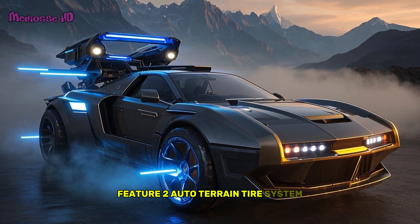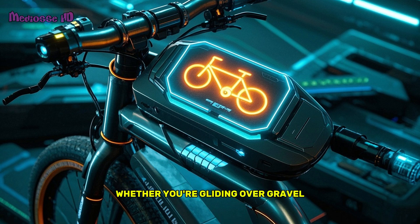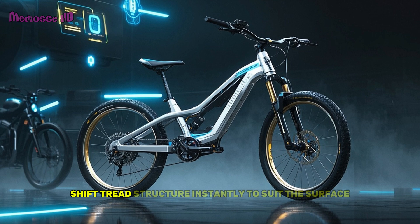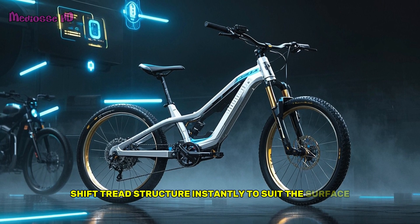Feature 2: Auto-Train Tire System. Whether you're gliding over gravel or slicing through city streets, these AI-integrated tires shift tread structure instantly to suit the surface.